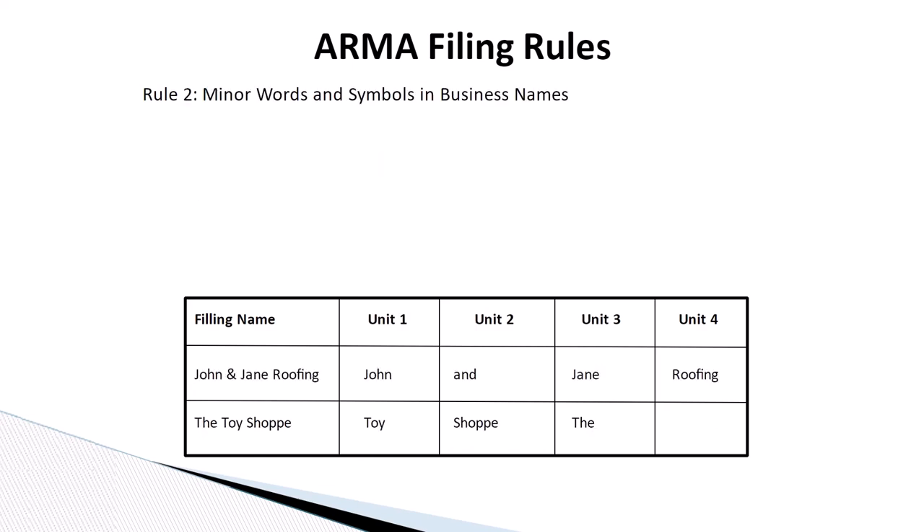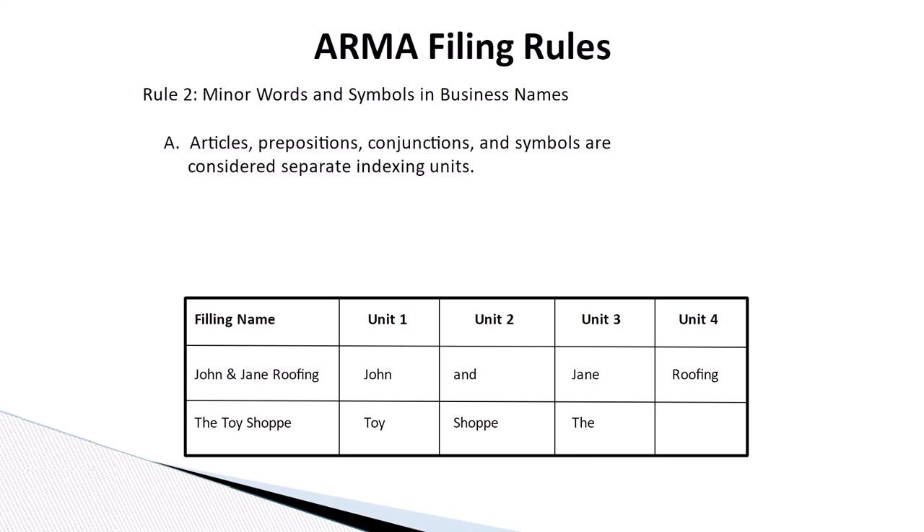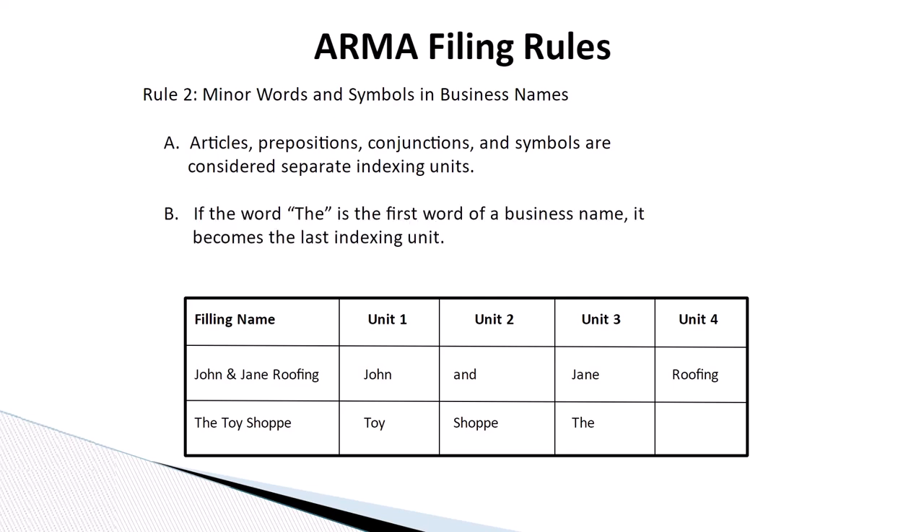Rule number two: minor words and symbols in business names. Articles, prepositions, conjunctions, and symbols are considered separate indexing units. If the word 'the' is the first word of a business name, it becomes the last indexing unit.